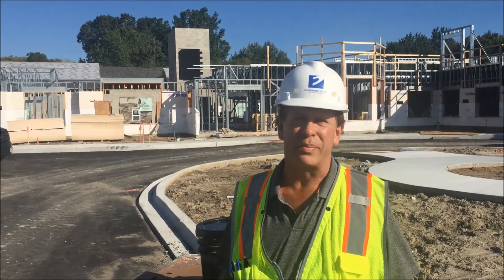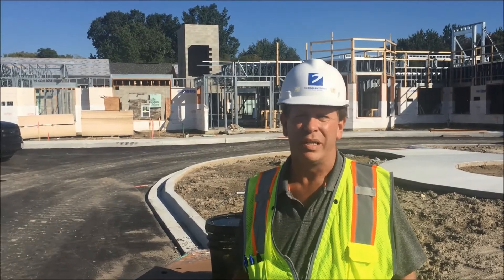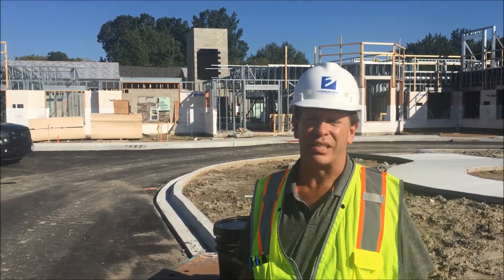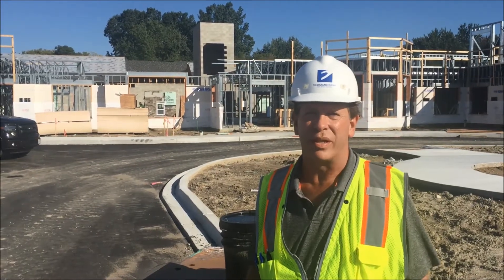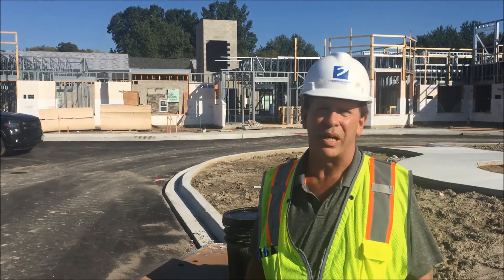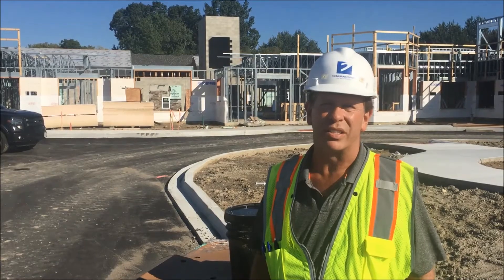Hi, this is Jeff Bigelow with the Douglas Company. This is Stonecrest of Troy — a memory care and assisted living building approximately just under 87,000 square feet with 87 combined rooms of memory care and assisted living.